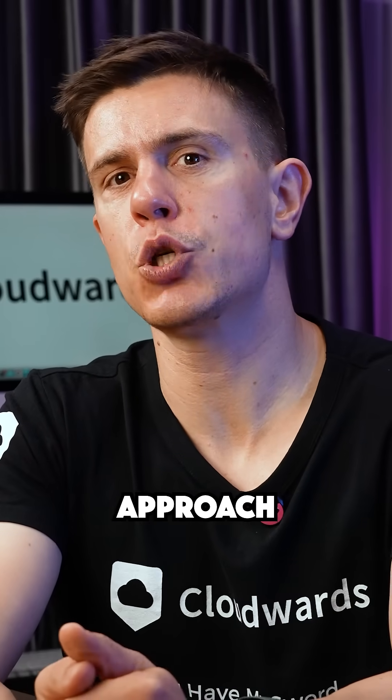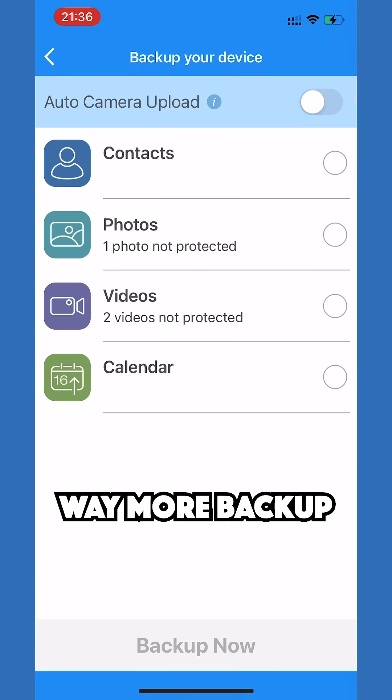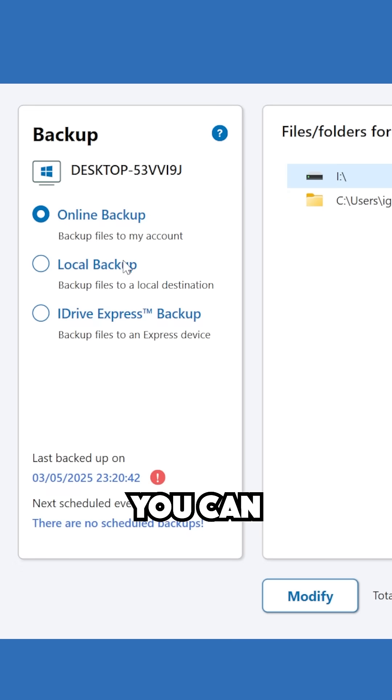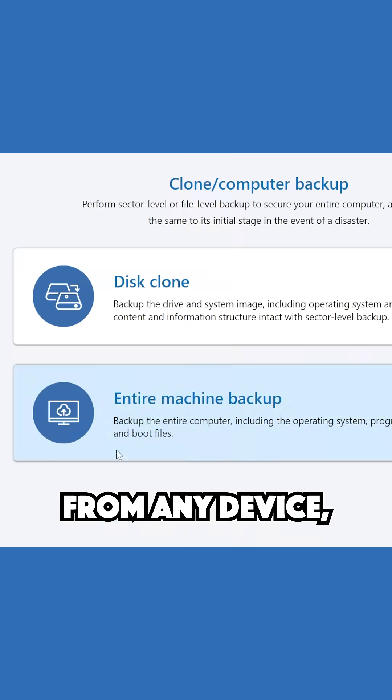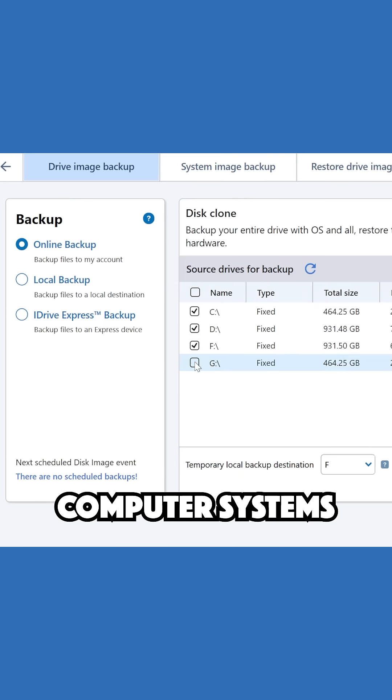iDrive takes a completely different approach. While it might not be as smooth with automatic syncing, it offers way more backup options across any platform. You can backup photos from any device, create multiple backup sets, and even backup entire computer systems.